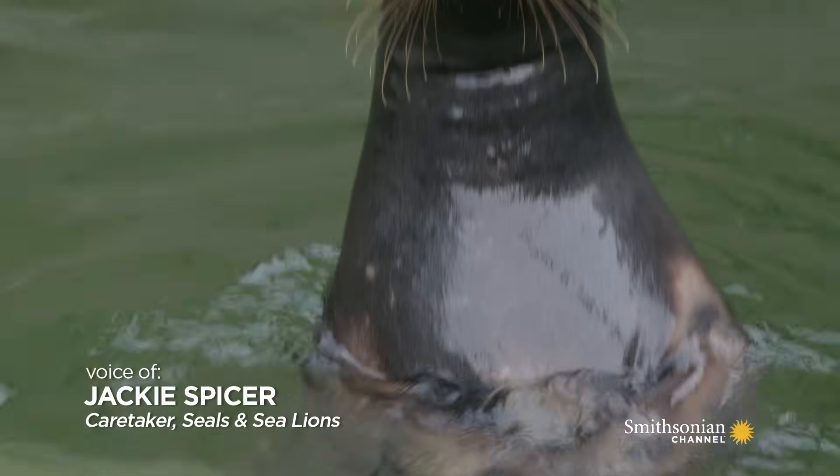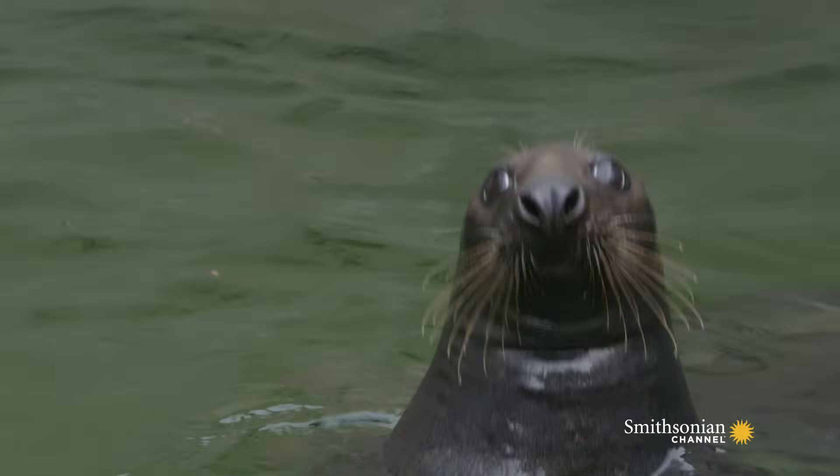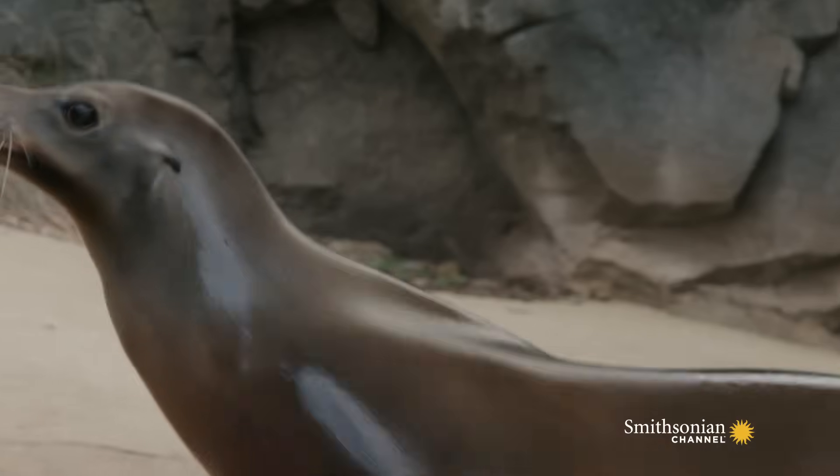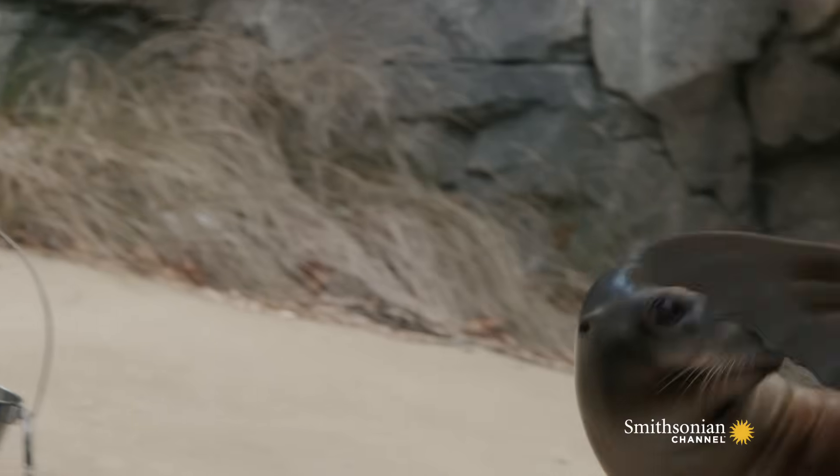There are a lot of differences between seals and sea lions, and most of them are physical appearance. If you look at a seal and you look at a sea lion, you're going to want to look for their ear flaps.